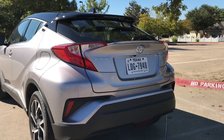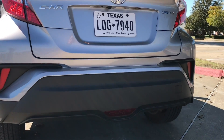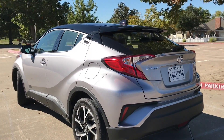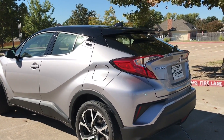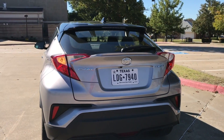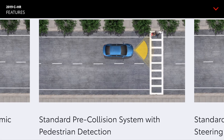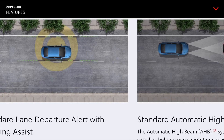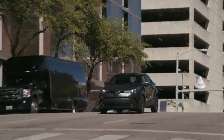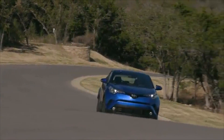The back of the CH-R is definitely unique. You do get a rear diffuser on every trim, but there's a bumper garnish on the Limited trim only. The CH-R kind of looks like a combination of a hatchback and a subcompact crossover. In terms of safety, Toyota Safety Sense Plus is standard on every single trim — that gives you pre-collision with pedestrian detection, lane departure alert with lane keeping assist, automatic high beams, and full-speed radar cruise control. The XLE and Limited add blind spot monitoring with rear cross-traffic alert, and every trim gets 10 airbags.